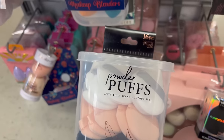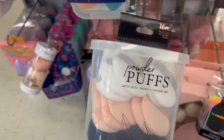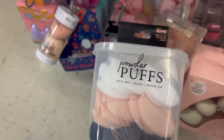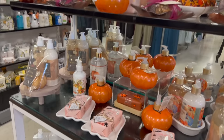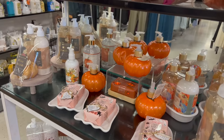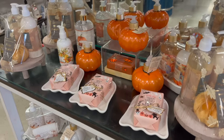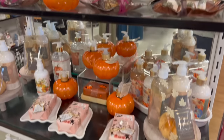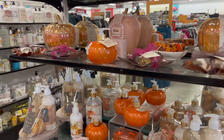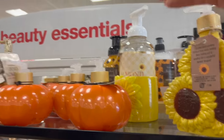They also have these little powder puffs — a 16-piece for $10. These are always nice for setting your under eyes. You can also get these on Amazon but they have them here too. All of the fall stuff is just making me so excited for cooler weather. I do really enjoy the fall. I'm not decorating for fall just yet but I love seeing all the soaps and everything. I definitely have enough pumpkins to be honest but I do really like these — like this for the kitchen is adorable.